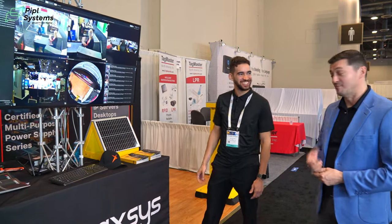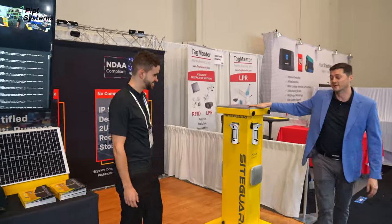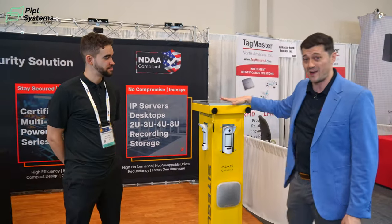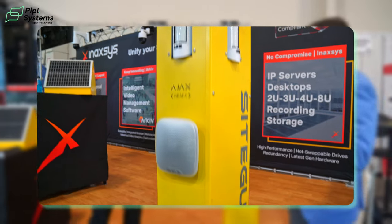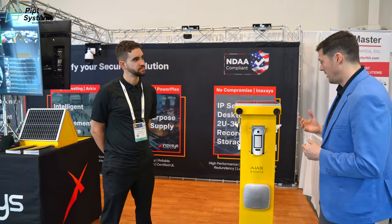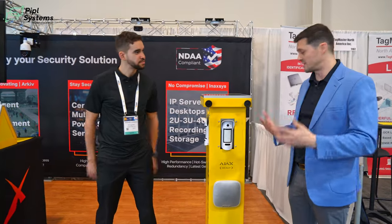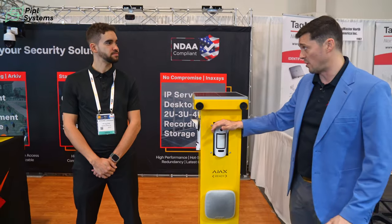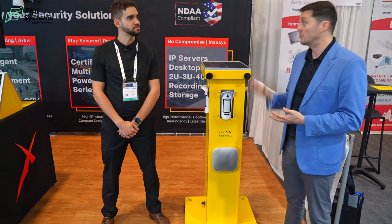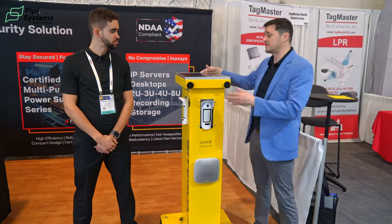There was one thing we were missing, and this is something we're proud of: Anaxes is now officially the first and only exclusive distributor for the Americas for the SiteGuard towers. In Canada, we're an Ajax distributor — Ajax is a great wireless alarm system — but in applications where you don't have power, you need a hub, and that hub needs power. That's where SiteGuard towers become a very powerful tool.